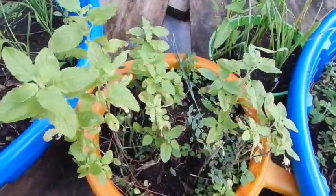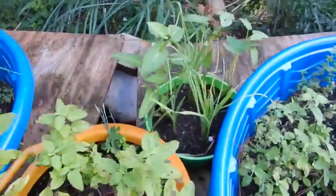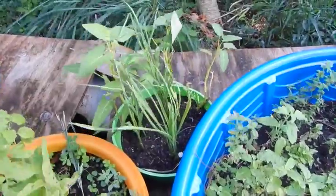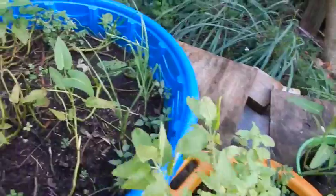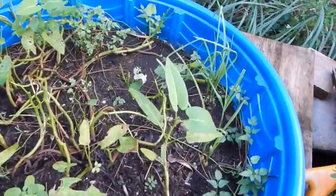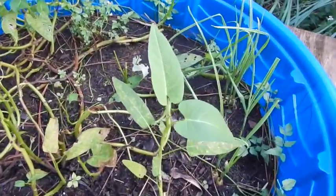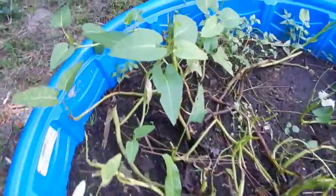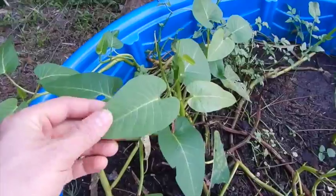Not exactly sure what these guys are. There's something in the allium family — probably garlic. And alongside them, this is water spinach, which is a really great tasting vegetable, also called kangkong.